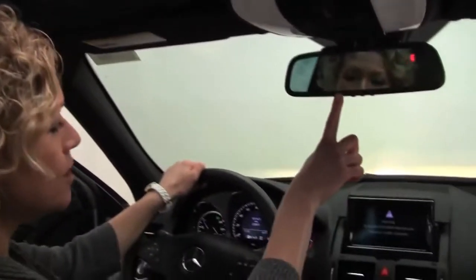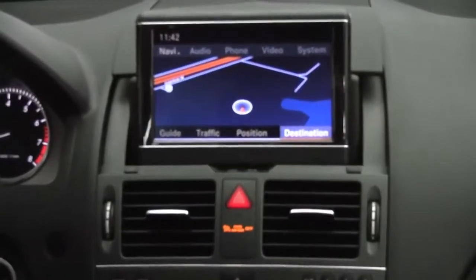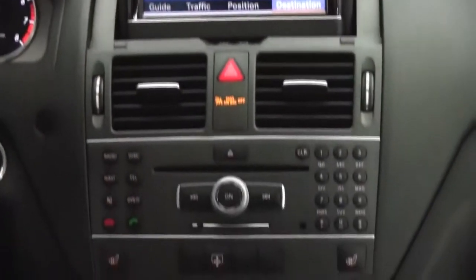Let's step in and start it up. Dual panel moonroof — boy, that really brightens it up in here, doesn't it? Auto-dimming rearview mirror with integrated garage door opener. Command system. Heated front seats. Dual zone climate control. Navigation system, as you can see.